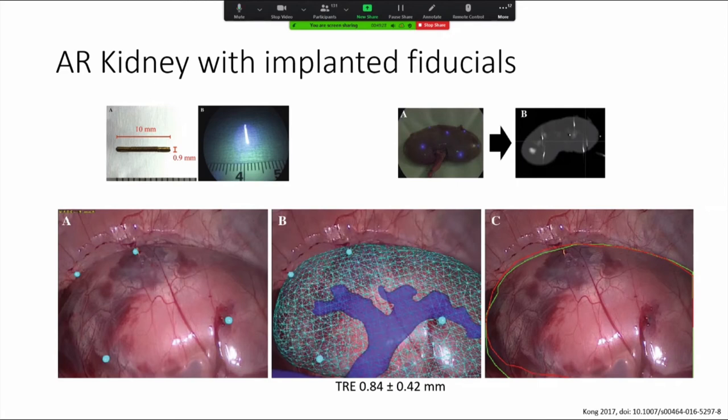Kong et al. in 2017 and many others demonstrated the utility of external fiducials rather than relying on intrinsic tissue markers. They used a gold marker that is an infrared label, visible in the infrared spectrum. In trials with pig kidneys and ex vivo models, they could implant these fiducials, scan them, create models demonstrating good registration even in deformation, and in in vivo pig kidneys achieved submillimeter registration accuracy. However, it seems implausible in a clinical workflow that we would be implanting multiple fiducials, even percutaneously, into patients ahead of a major procedure, unless there were particular complexity involved.